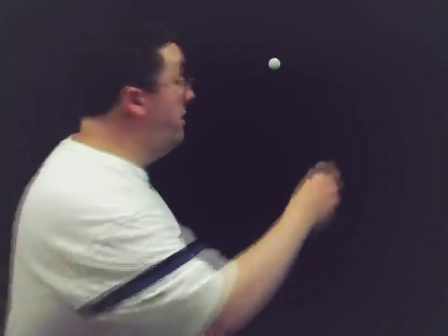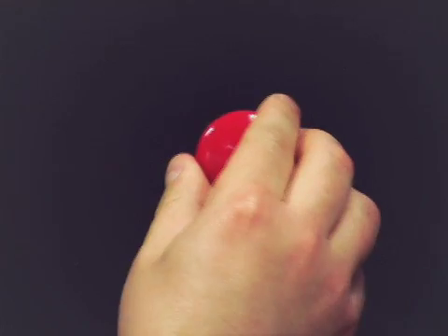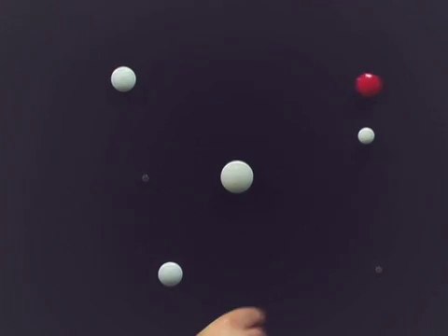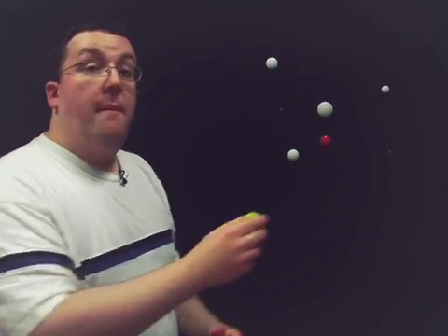It all starts in the greater open source community that we call the upstream. There, anyone can create projects and write code. This is where innovation happens, and Red Hat engineers are there from the beginning, sharing ideas and collaborating on code. The best ideas win, gather momentum, and become features.